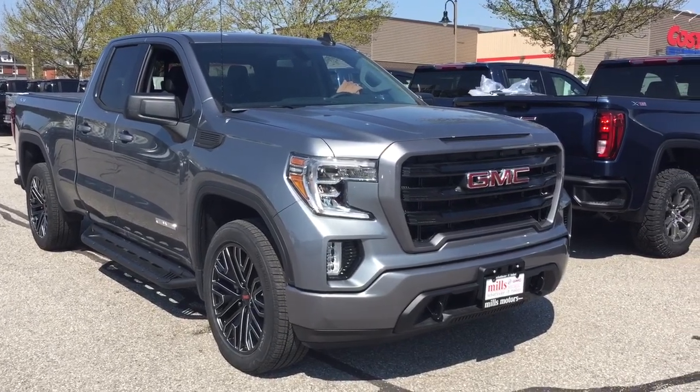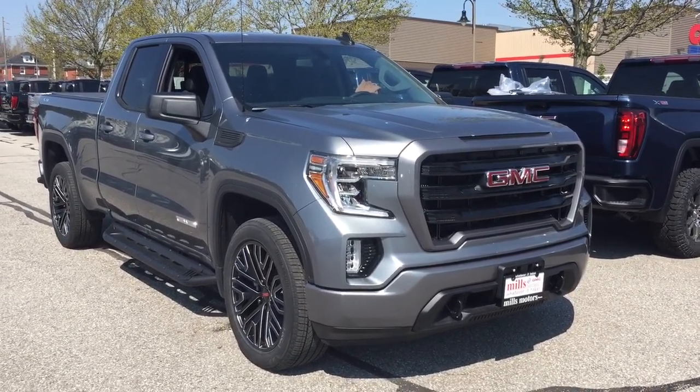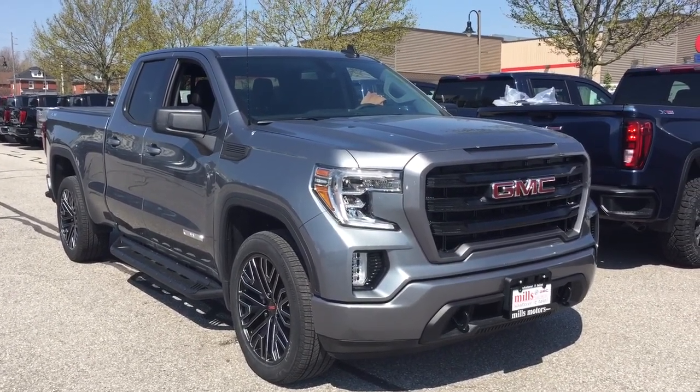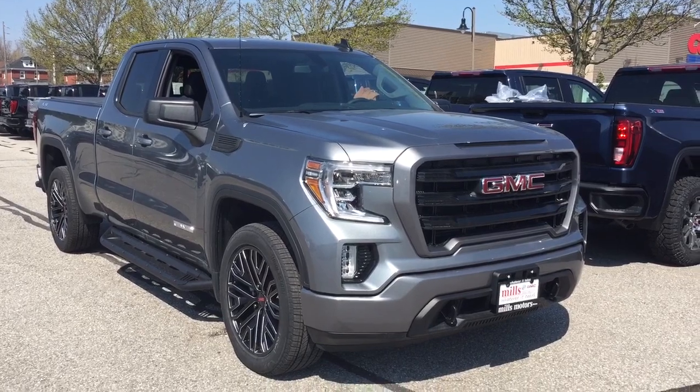And that's your look at the 2019 GMC Sierra 1500 Elevation. If you want to see this one in person, we are at Mills Motors, 240 Bond Street East in Oshawa, where we always do whatever it takes.